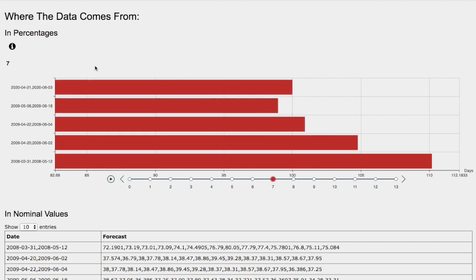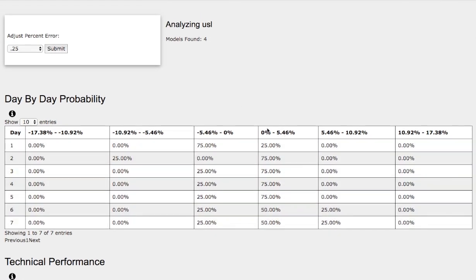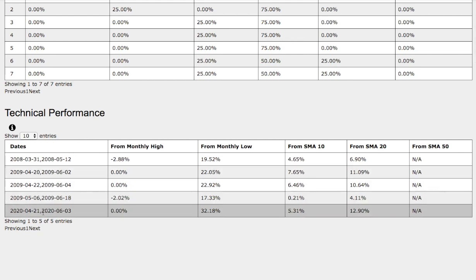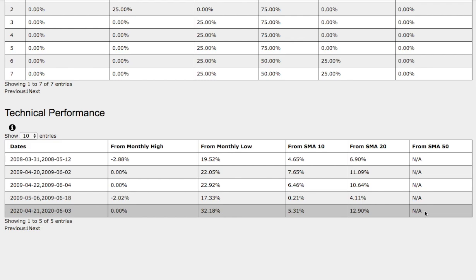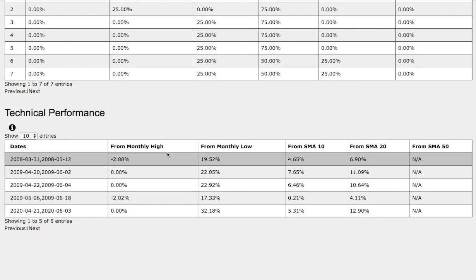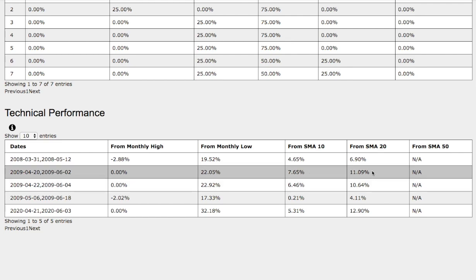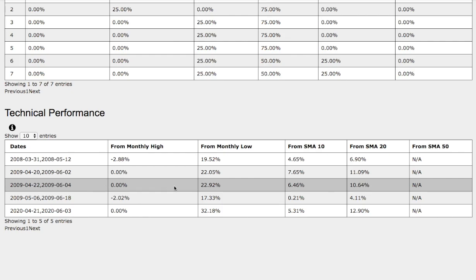Now let's examine the technical performance comparison of each model. On our current trend we are 0% away from the monthly high, up 32% from the monthly low, up 5.3% from the 10-day simple moving average, and up approximately 12.9% from the 20-day simple moving average. The historical 2009 trend comparison shows it was up 0% from monthly high, up 23% from monthly low, up 6.5% from the 10-day simple moving average, and up 10.6% from the 20-day simple moving average, showing strong similarities between the two trends.